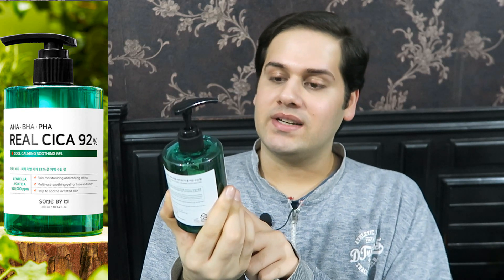Hi everybody, welcome back to my channel. Today I'm reviewing this product from Some By Me — their Real Cica 92 Cool Calming Soothing Gel. The price of this soothing gel is $20 and we get 300ml. This product is artificial fragrance free and alcohol free, but it is not essential oil free.